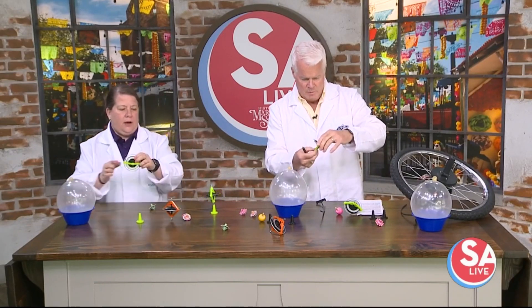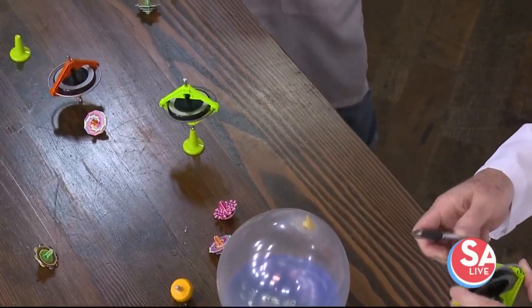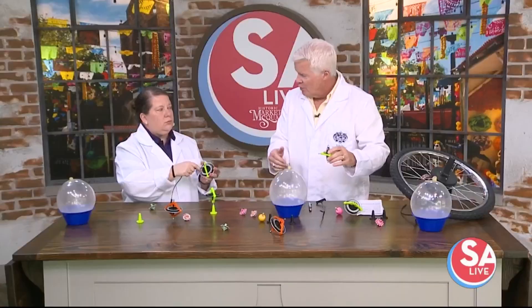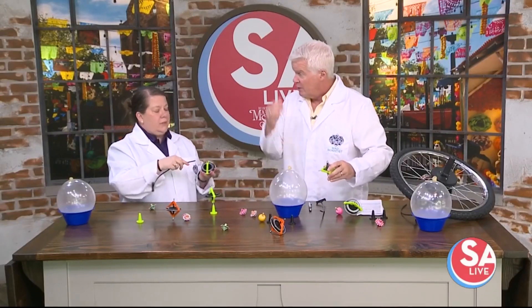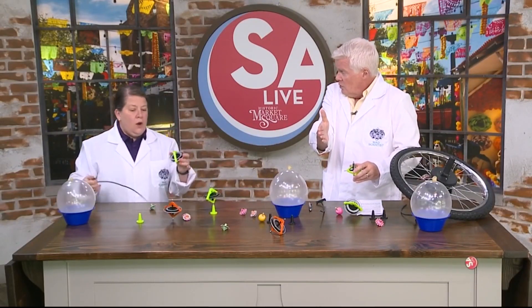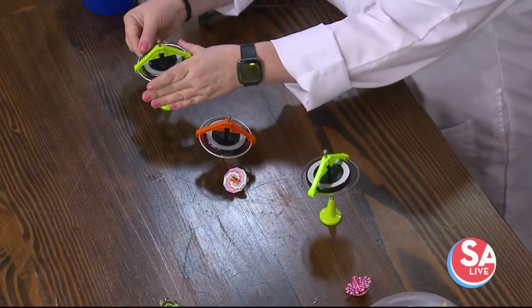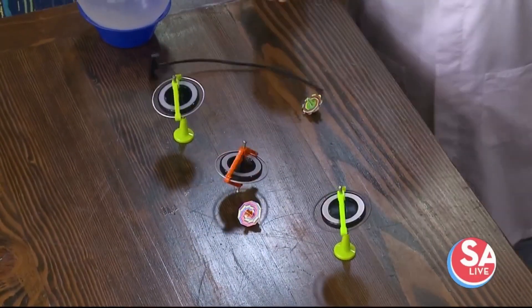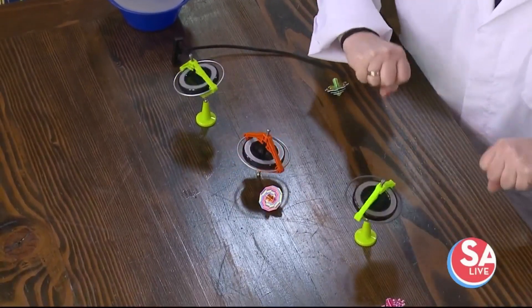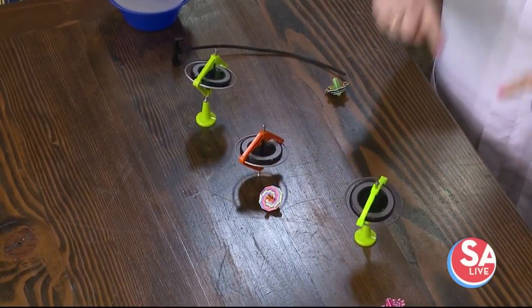When you talk about this with kids — tops and all that — this is why on a bicycle, if you go slow, you're going to wobble. But if you go fast, you're going to stay up. Kids know that. When they start to slow down, they're like, 'I'm wobbling, I'm wobbling — let me start pedaling faster.' And then they have more stability. And that's precession.